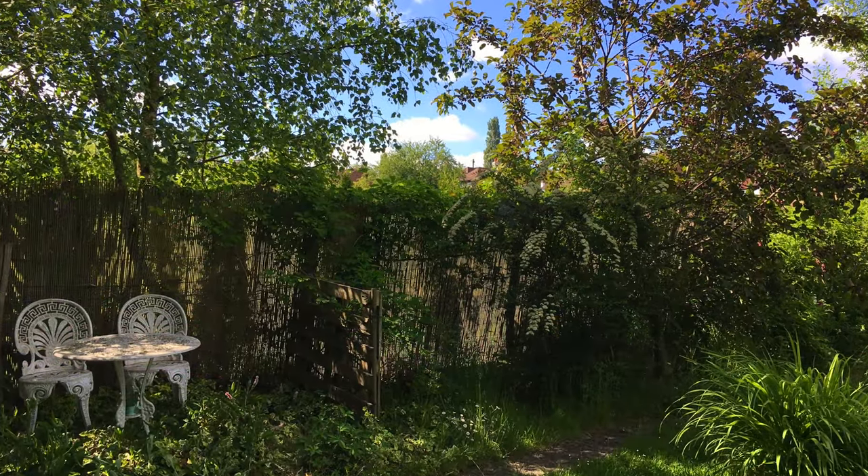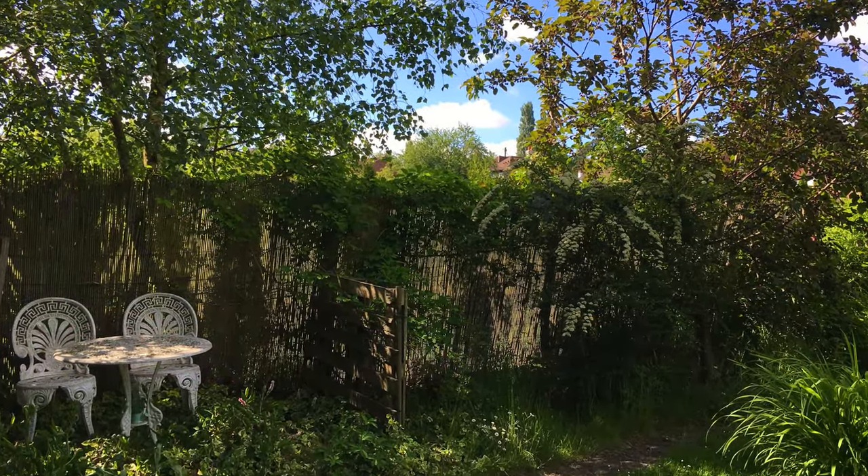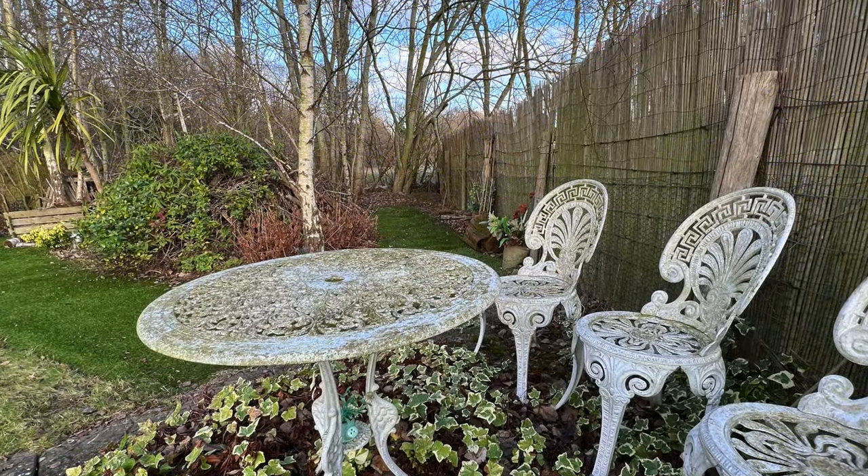And in a secluded corner there's another restful seating area with glimpses of countryside through the boundary tree line.